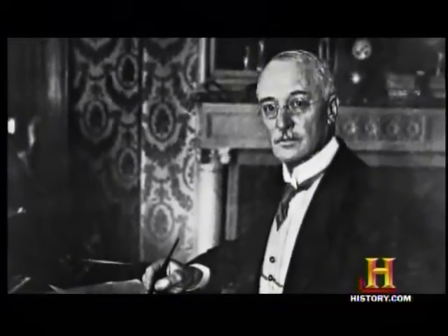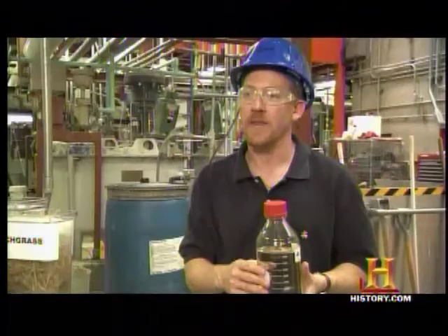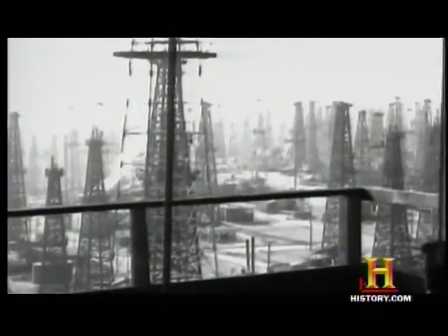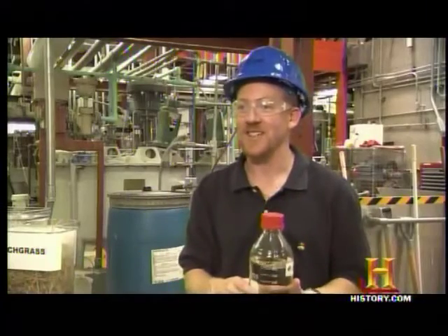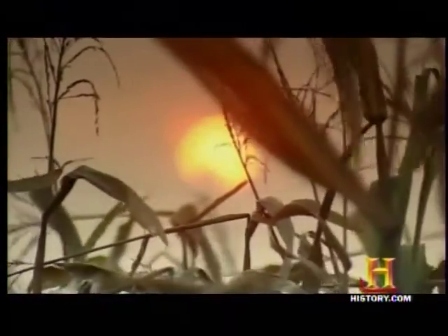Rudolf Diesel built his engine to run on peanut oil; Henry Ford designed the Model T to run on ethanol. Since then, the onset of petroleum and gasoline pushed these early biofuels to the margins — each new discovery of cheap domestic oil made petroleum far cheaper and more practical. Now we're doing almost a full circle, turning back to what we were utilizing in the first place. In the US, the most talked-about ethanol feedstock is corn grain.